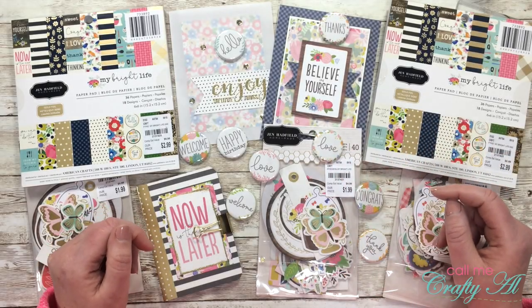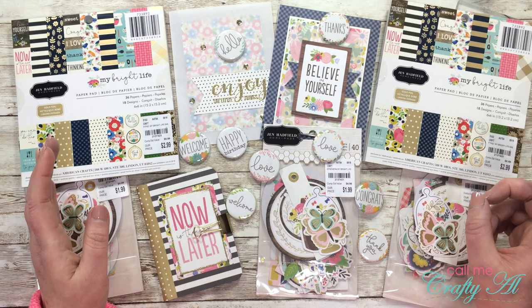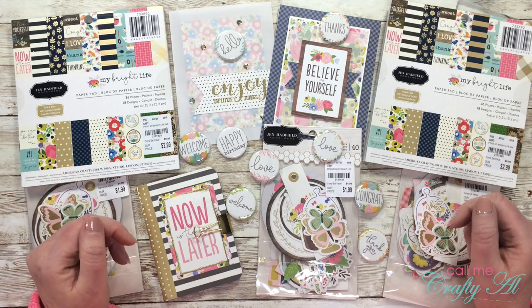Hello crafty friends, it's Alicia of the Call Me Crafty Owl YouTube channel. In today's video I'm going to be announcing the winners of the hidden giveaway that I shared with you during my Four on Friday video. I hope you'll stick around, see if you won, and find out how to claim the prize.